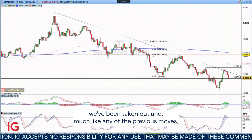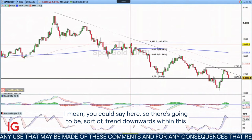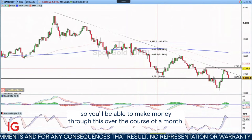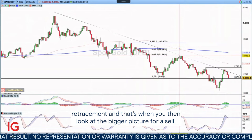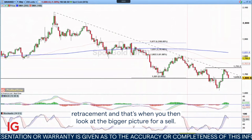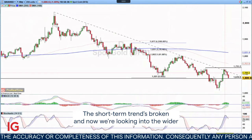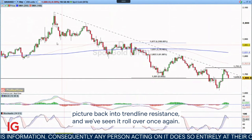Much like any of the previous moves, there's going to be a sort of trend downwards within this. So you'll be able to make money through this over the course of a month. But then at some point it's going to give way into the wider retracement, and that's when you look at the bigger picture for a sell. And that's exactly what's happened here. The short-term trend's broken, and now we're looking into the wider picture back into trendline resistance, and we're seeing it roll over once again.